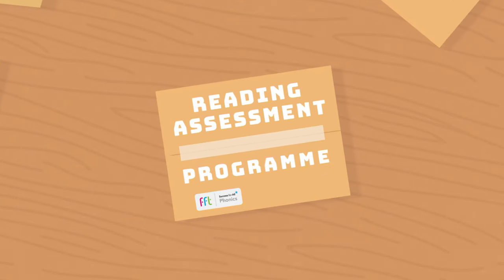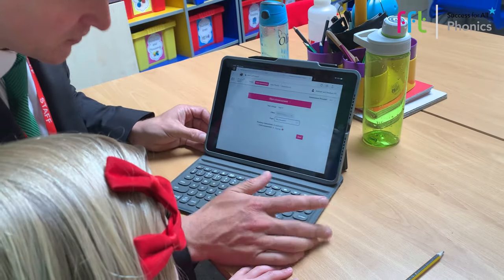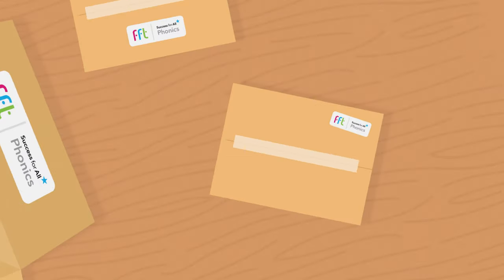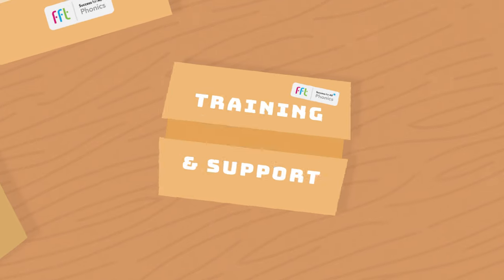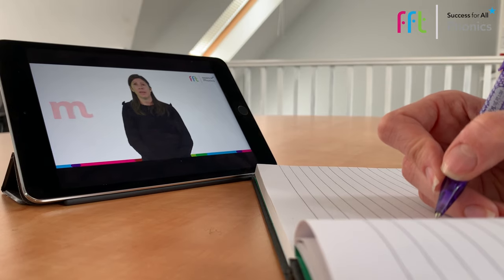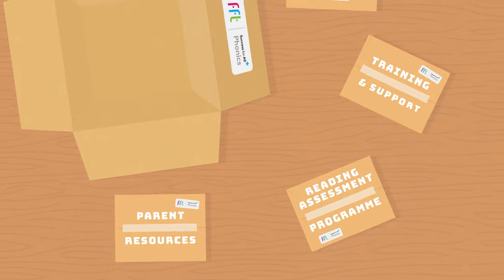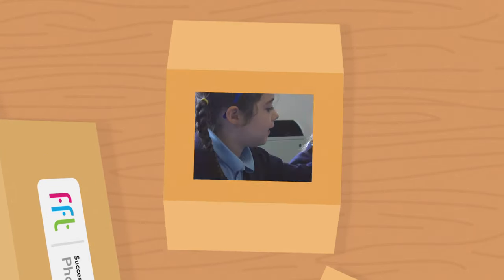We make it easy for teachers to track individual and class progress. And we provide staff with all the help they need to deliver the programme effectively. As standard, we also include access to our acclaimed reading catch-up programme.